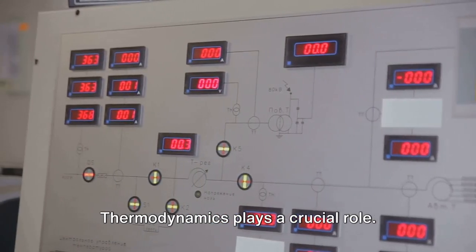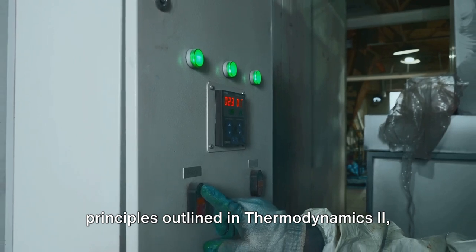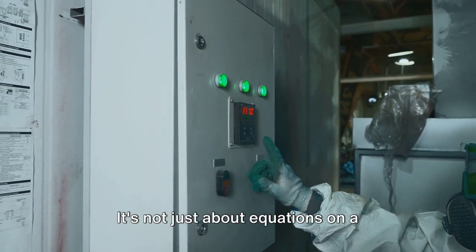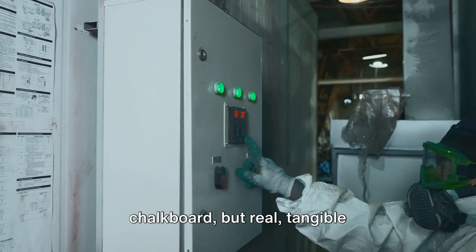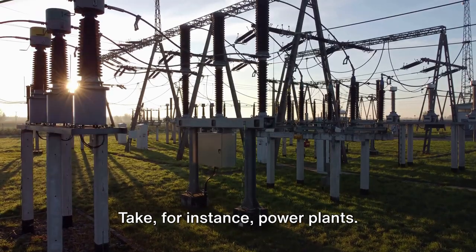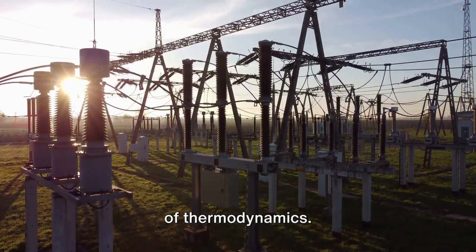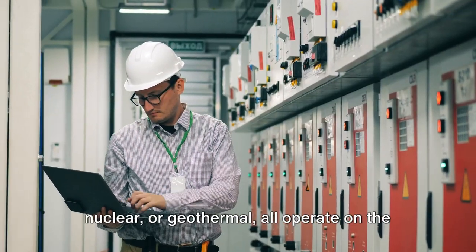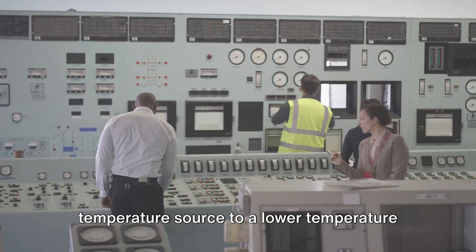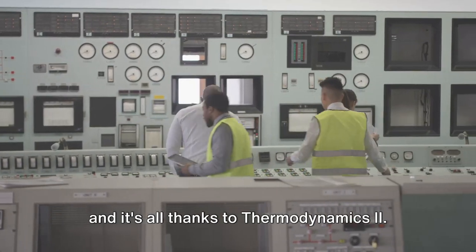From engines to refrigerators, thermodynamics plays a crucial role. Specifically, the principles of thermodynamics 2 are like the invisible hand guiding much of our modern world. Take power plants: the generation of electricity is a fundamental application of the second law of thermodynamics. Power plants — whether coal-fired, nuclear, or geothermal — all operate on the principle of heat transfer from a high-temperature source to a lower-temperature sink to produce work. This is the quintessential heat engine, and it's all thanks to thermodynamics 2.